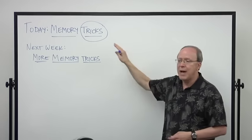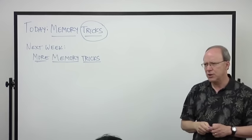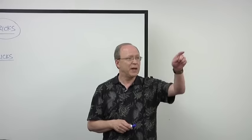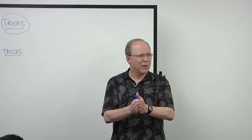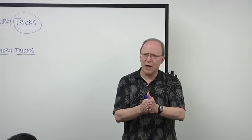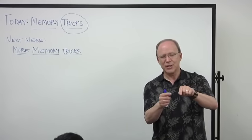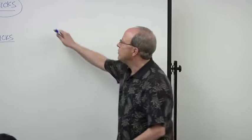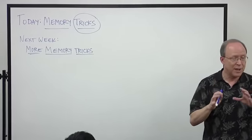Most of you have probably seen magic tricks performed before, either in person or on TV. If somebody's a good magician and they do a trick, you can't figure out how they did it and your mouth drops open. But if you find out how they do the trick, you realize it's just a cute little trick, and the magic is gone. I want to show you two things to start with as your mental warm-up before I get to the main teaching.